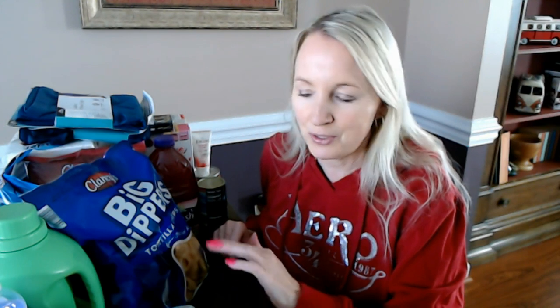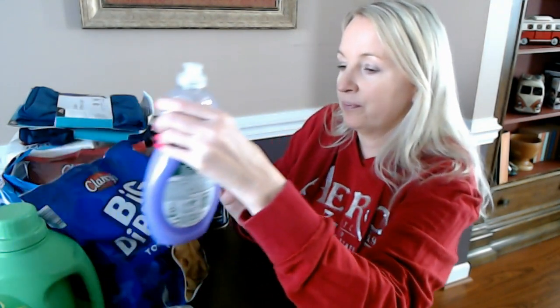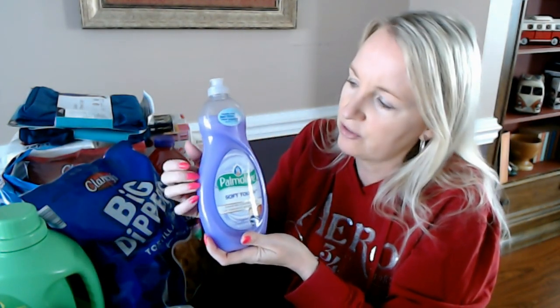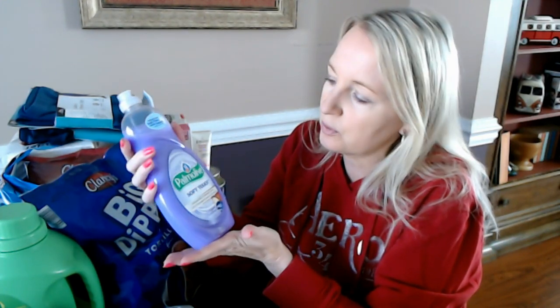I have a couple of items from Aldi that I really wanted to show you first, and I have some items from other stores that I wanted to show you. I went to several stores yesterday and bought several things that I wanted to show you because they're things I really like. This one in particular is not sold at Aldi — I actually got this at Walmart, but you could get it in other stores as well.